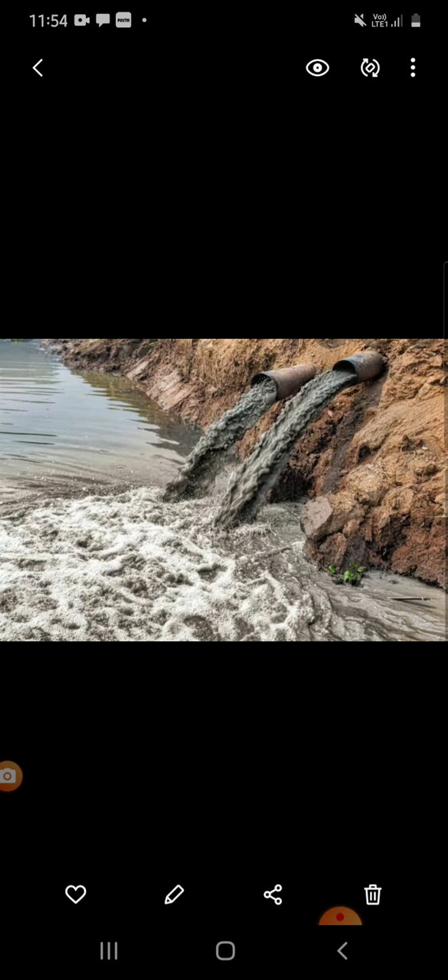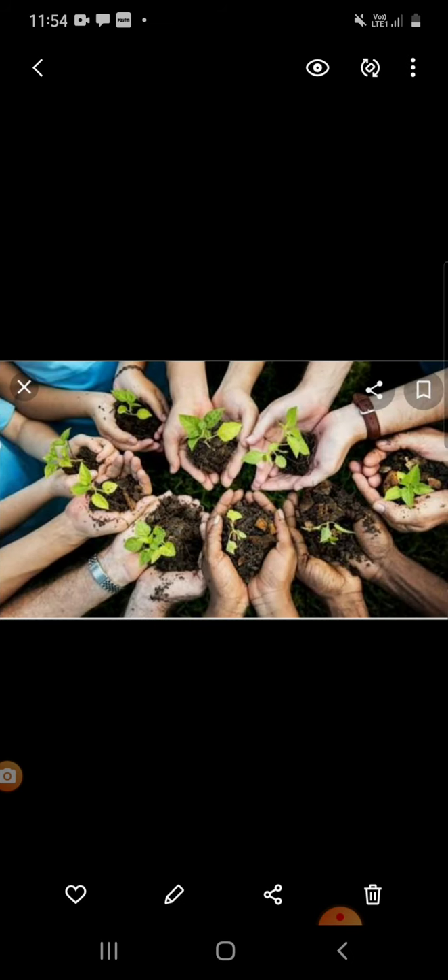The next one: plant a tree. Trees provide us food and oxygen, as you all know. And also, it helps us to save energy, clean the air, and helps in climate change. So we have to plant more trees.